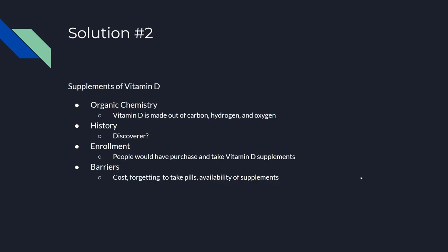Solution two: taking supplements of vitamin D. I'd call this organic chemistry, as vitamin D is made out of carbon, hydrogen, and oxygen.